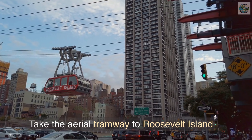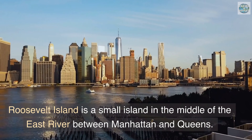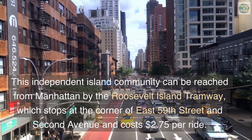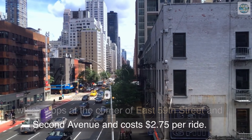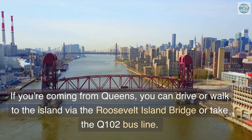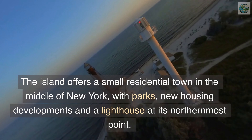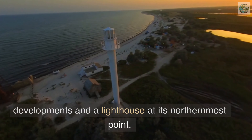Take the aerial tramway to Roosevelt Island. Roosevelt Island is a small island in the middle of the East River between Manhattan and Queens. This independent island community can be reached from Manhattan by the Roosevelt Island Tramway, which stops at the corner of East 59th Street and 2nd Avenue and costs $2.75 per ride. If you're coming from Queens, you can drive or walk to the island via the Roosevelt Island Bridge or take the Q102 bus line. The island offers a small residential town in the middle of New York, with parks, new housing developments, and the lighthouse at its northernmost point.